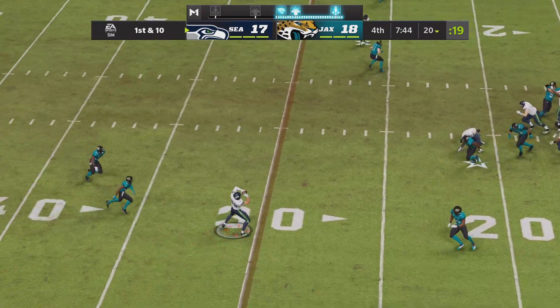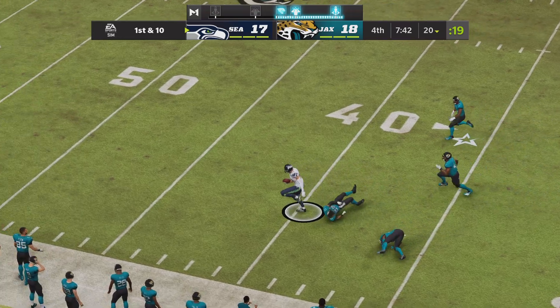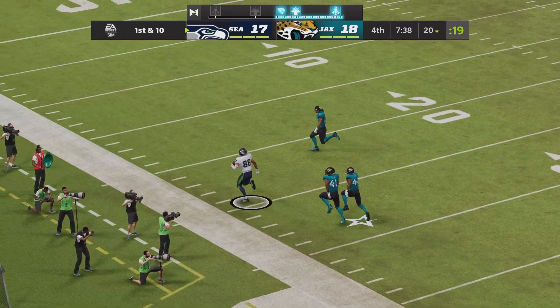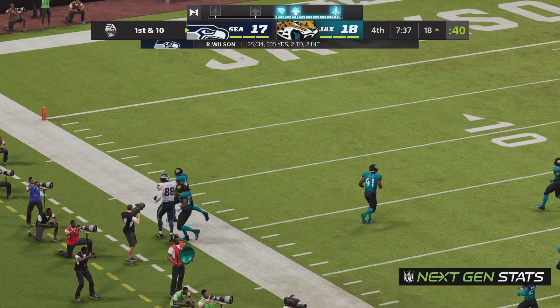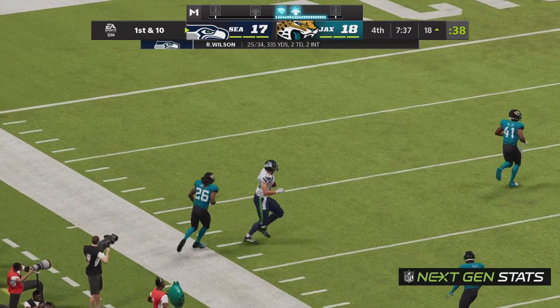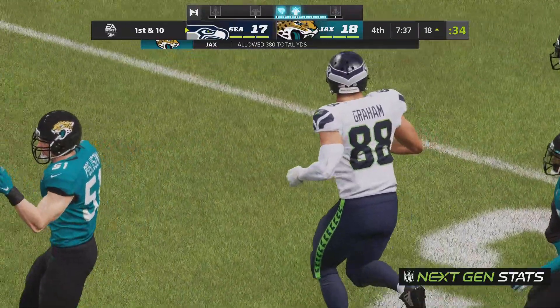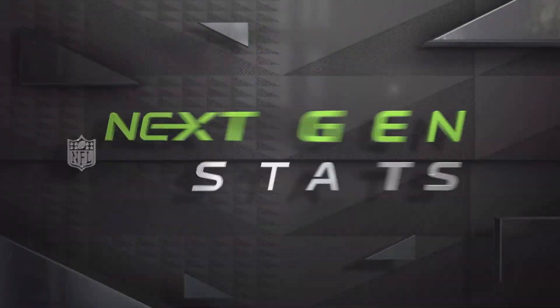Wilson on first down, and left side here, it's Graham, and he's got Rome. Shoves him aside, and he finally is out of bounds, but he's down inside the 20-yard line. A big play there on the catch and run.